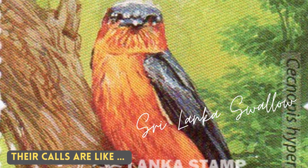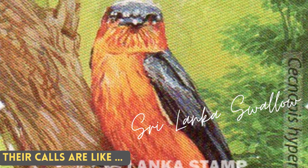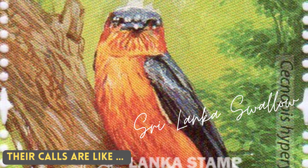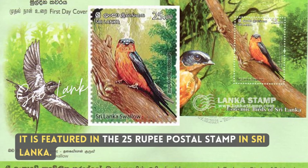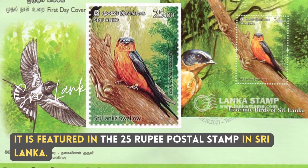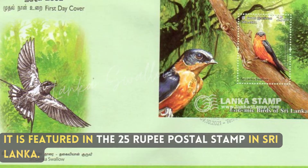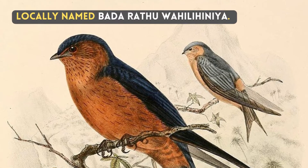Their courts are alike. It is featured in the 25 rupee postal stamp in Sri Lanka, and is locally named Badai Rattu Wahi Lihniya.